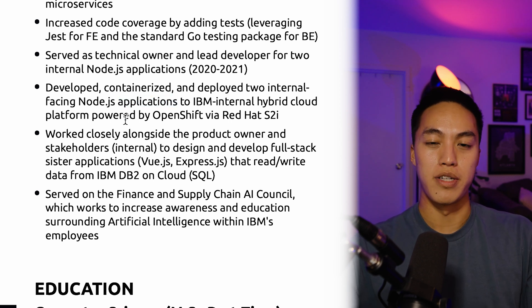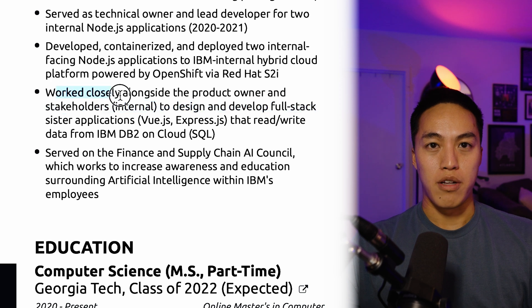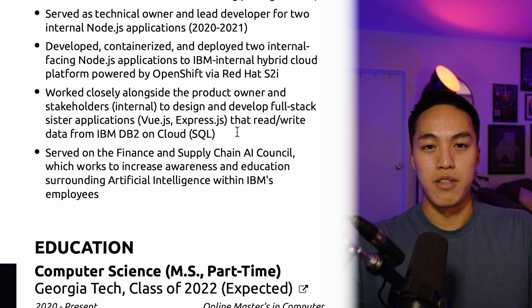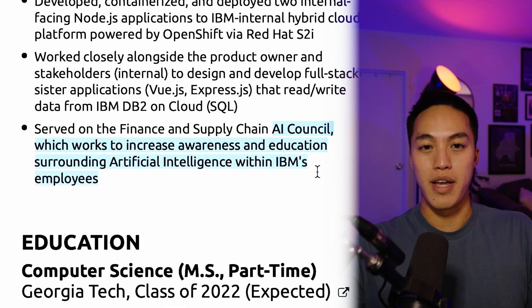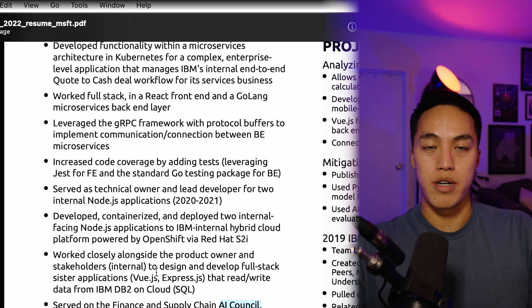It's hard to decide what to highlight when you're applying to a generic back-end role. I was really trying to show experience as a back-end and full-stack developer working in modern technologies, not some antiquated IBM legacy mainframe technology — which thankfully I didn't actually have to work on. I also highlighted working closely alongside the product owner and stakeholders to develop full-stack applications, to demonstrate project management and planning skills. And then the AI council entry worked out really well, since I was interviewing for and now work on an AI HPC team. That was a volunteer thing just to express a demonstrated interest in AI and machine learning.